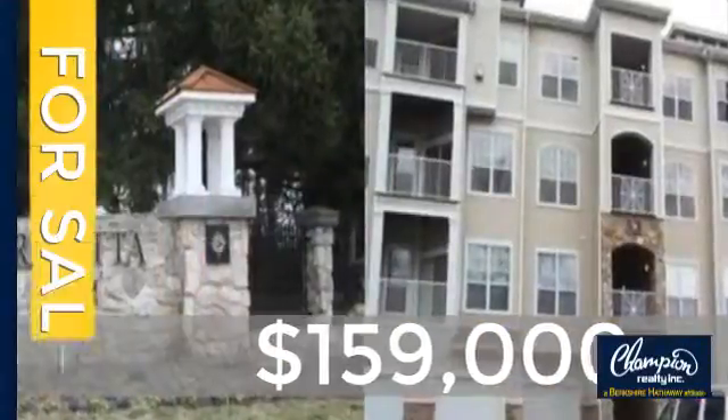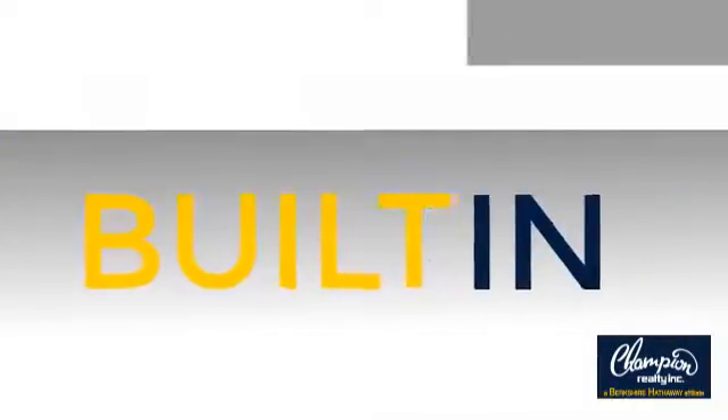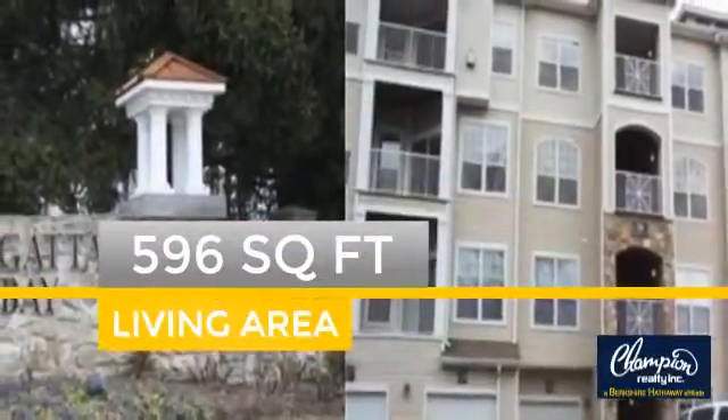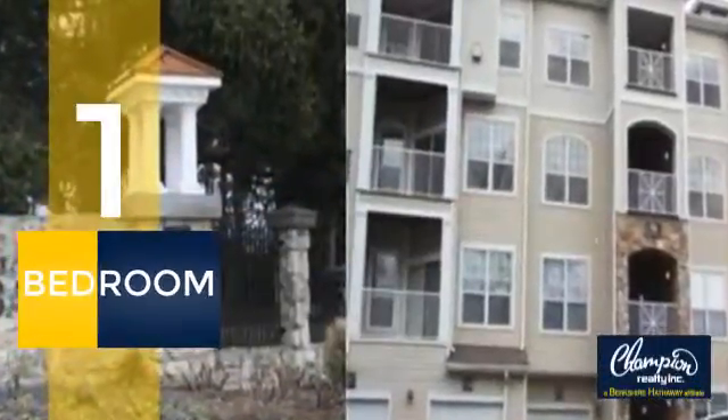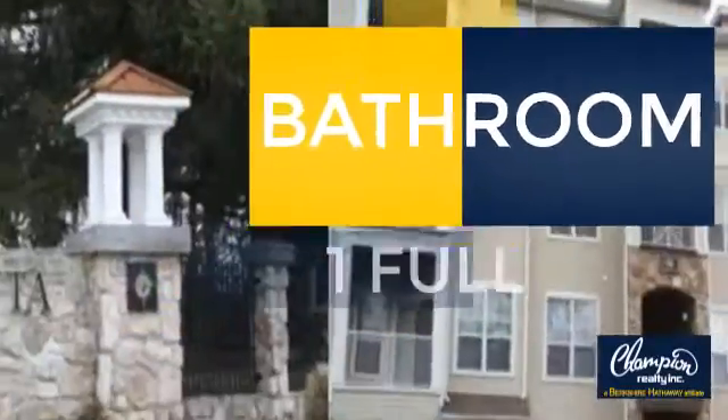Currently listed at just under $160,000, this property was built in 2000. Inside, you'll find one bedroom, so you always have a private space to come home to, as well as one full bathroom.